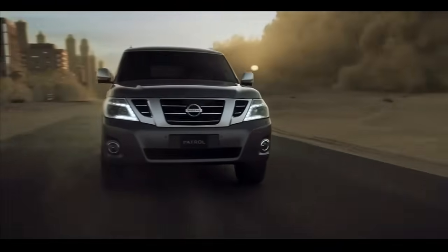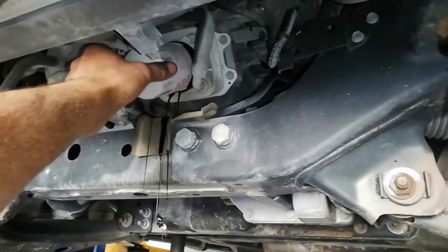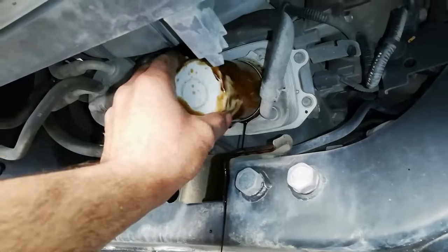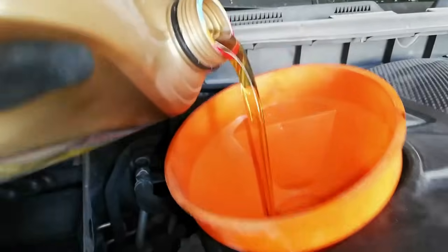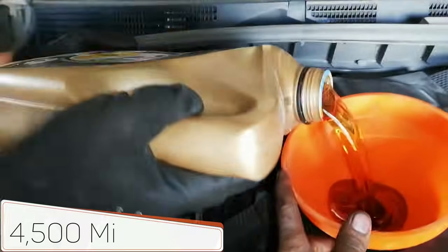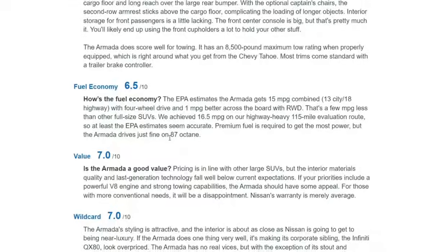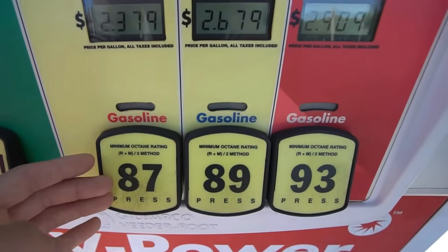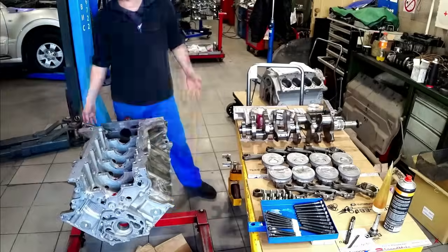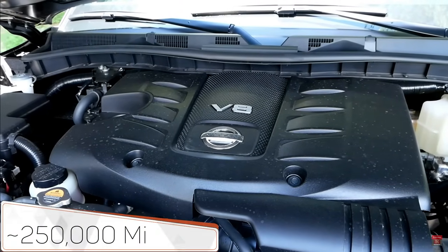Approximately since 2016, this problem has been resolved, and new engines come from the factory with reinforced chains. Oil changes should be performed as frequently as possible due to the tendency of direct injection engines to develop carbon buildup — an interval of 4,500 miles is considered optimal. Since the VK56 engine has direct injection, it's recommended to use fuel with an octane rating of at least 89. Using 87 octane is a grave mistake that could lead to costly engine repairs. Otherwise, it's a fairly good motor, but a good lifespan can only be expected with proper maintenance.